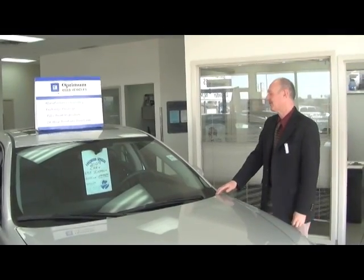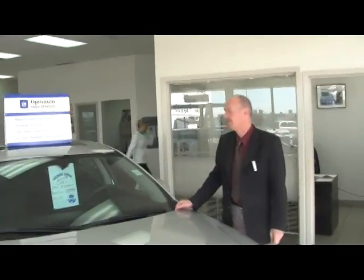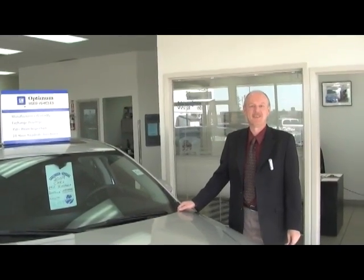Hi folks, here's a nice 2009 Chevy Impala LTZ, top of the line model in our Impala line with leather, full load, sunroof and all the goodies you want.